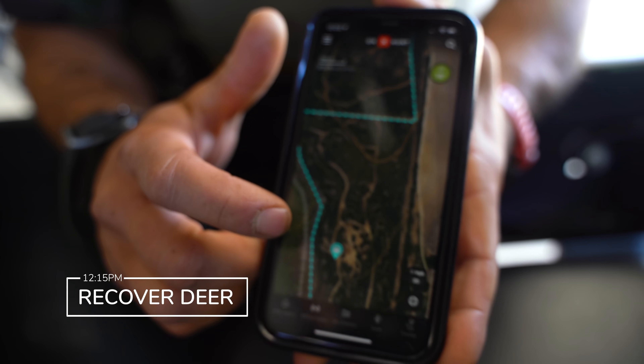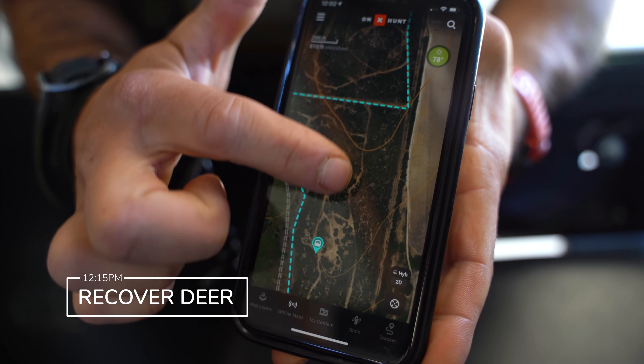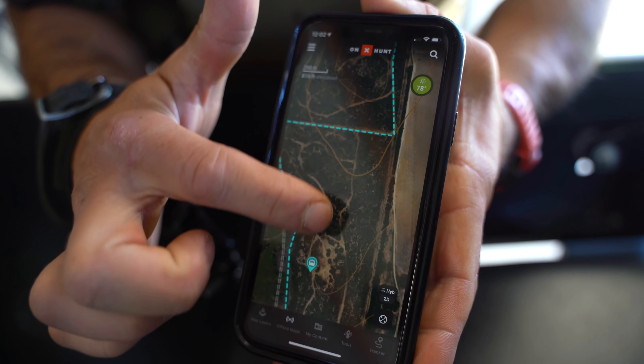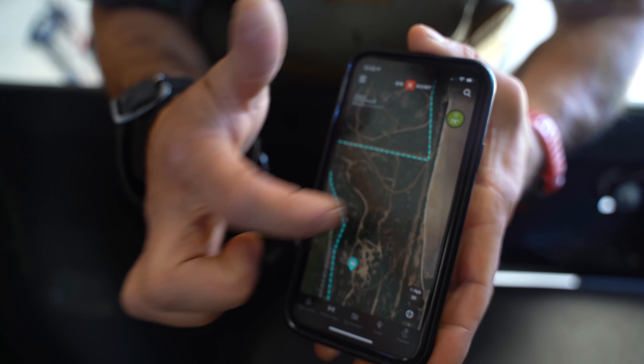We've got a pretty good idea where to look first. Basically, there's the blind, and we think this buck's somewhere right in here — we saw him go in here. So we're going to grid through here and avoid rattlesnakes.